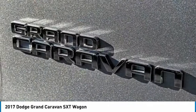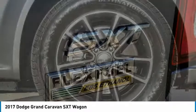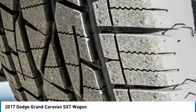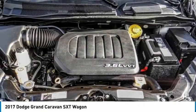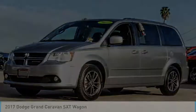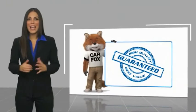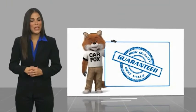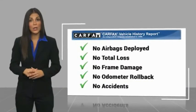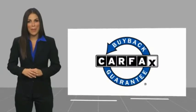Your new ride is just a phone call away. Here's another high quality vehicle with a Carfax vehicle history report. Be sure to find a complimentary copy of this report online or contact the dealership. This vehicle qualifies for the Carfax buyback.